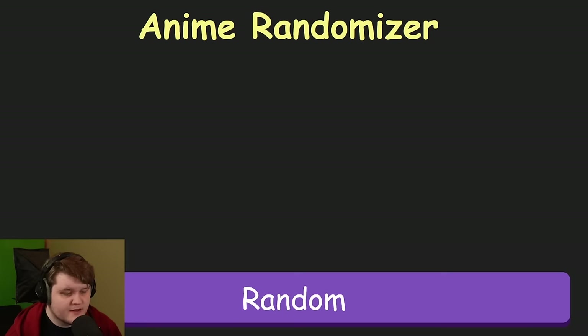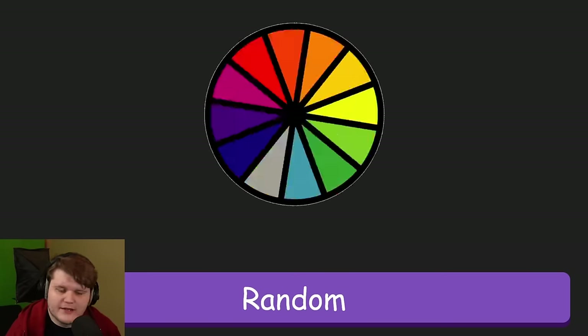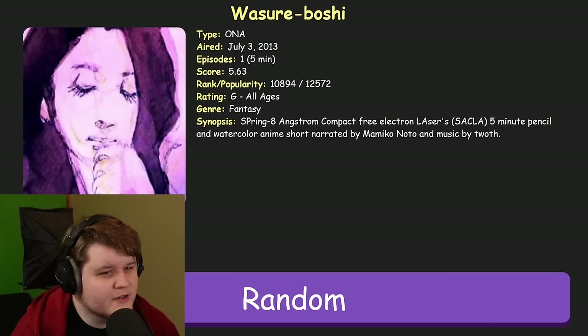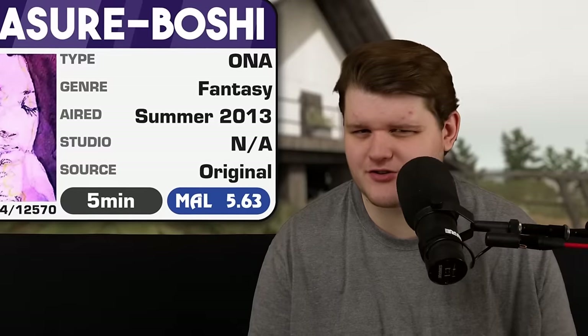Alright, spin number one. What are we going to get? Wasureboshi. So our first anime, Wasureboshi, isn't really an anime, I think. The definitions of what is or isn't anime is up for a lot of debate right now, but a five-minute watercolor animation in the style of the Take On Me music video might be kind of a stretch.